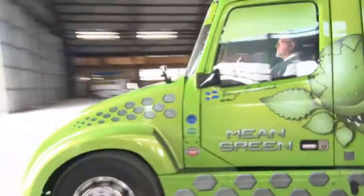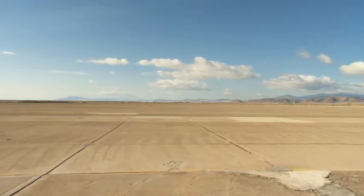We came out here to the airfield at Wendover, Utah, which is on the western border of Utah, near Interstate 80, to see if we could set a new land speed record for hybrid trucks.